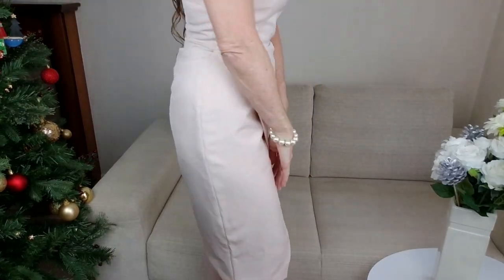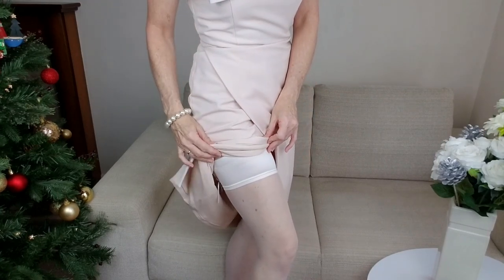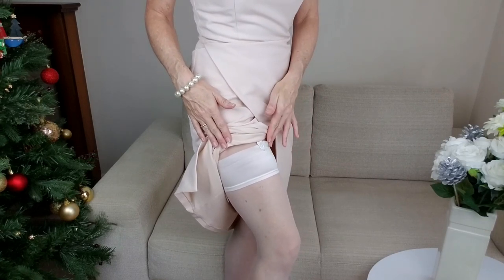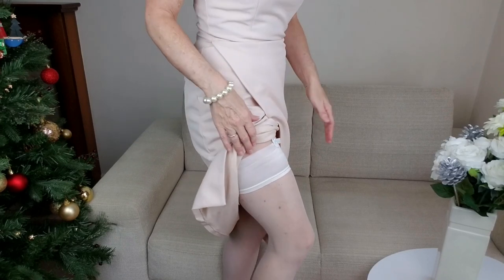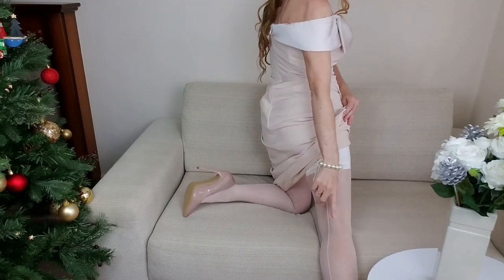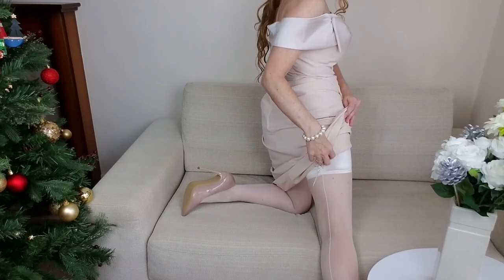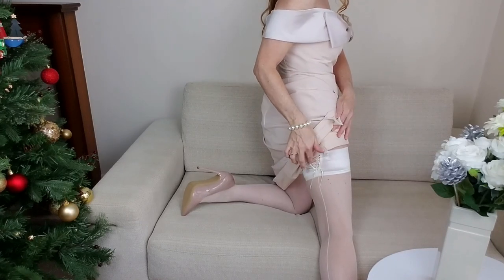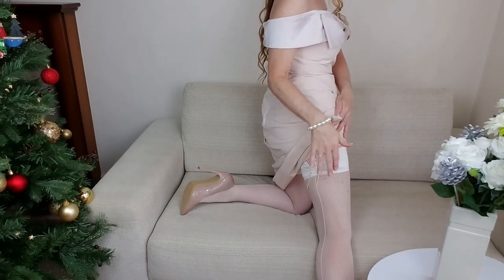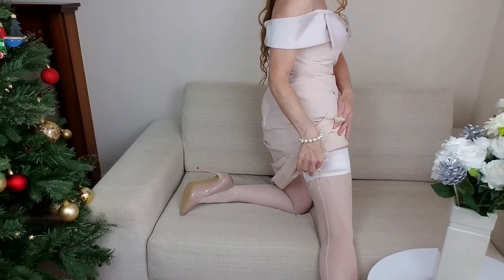So I'll show you what these beautiful stockings look like. I've got this beautiful band with a deep cream colour on the top, and at the back they've got some beautiful detailing. They've got the cream seam up the back and then this lace detailing that ties at the top. I think that's really, really pretty.